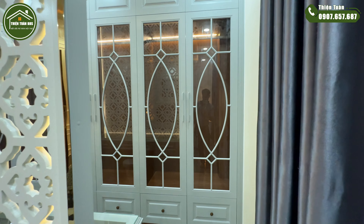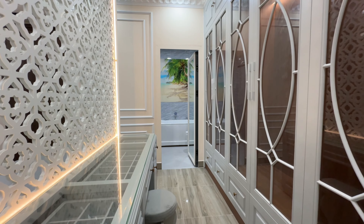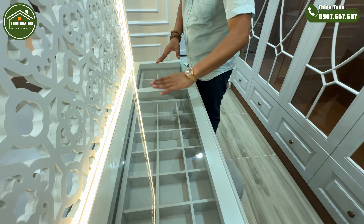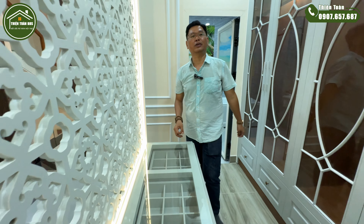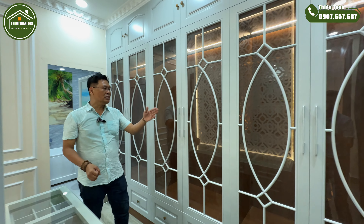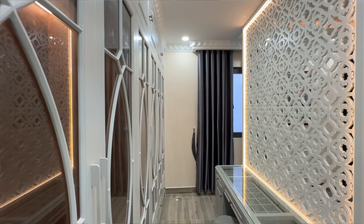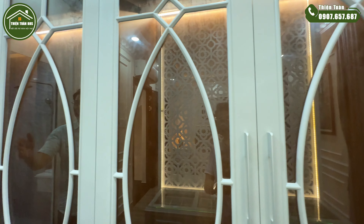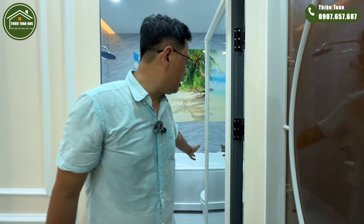Phía sau kệ TV sẽ là bàn trang điểm — nơi cho tất cả các chị, được thiết kế với các ngăn chia để phân loại các loại mỹ phẩm, rất tuyệt vời. Tại không gian này, phía sau lưng bàn trang điểm sẽ là tủ áo được thiết kế bằng kính cường lực kết hợp với đèn LED ở bên trong, tạo nên không gian sang trọng để cất giữ đồ hiệu.